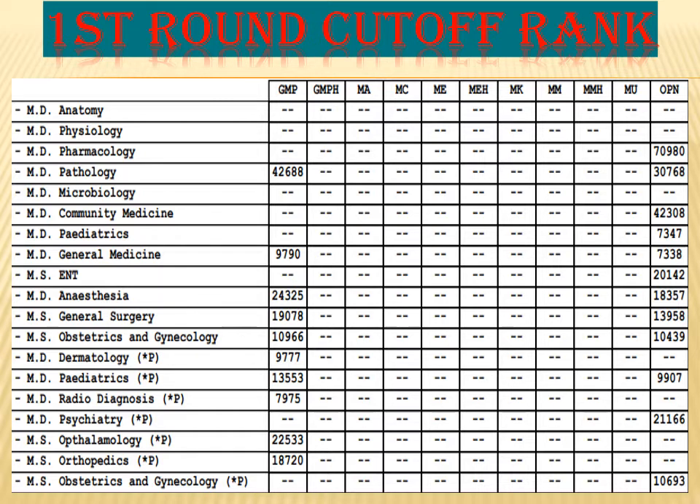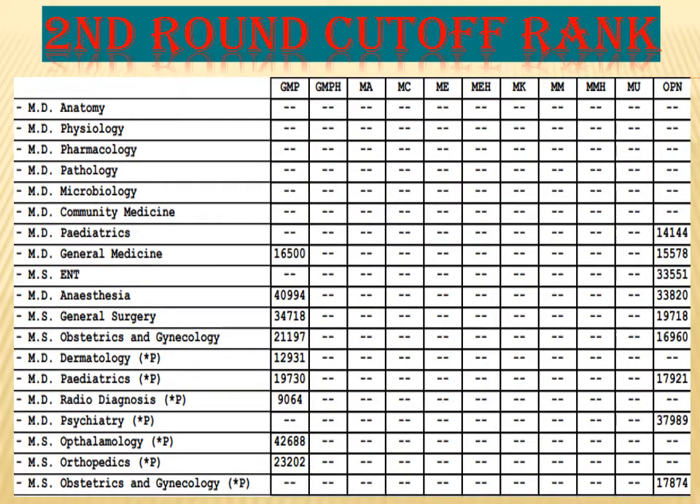The rest are all permitted seats. For dermatology, the GMP cutoff is 9,777. The remaining permitted seats can be seen on the screen.